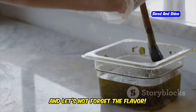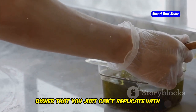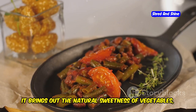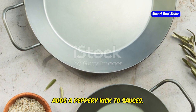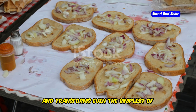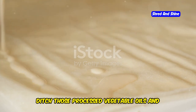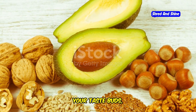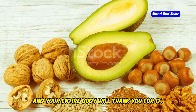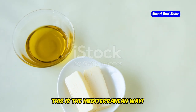And let's not forget the flavor. Olive oil adds a richness and depth to dishes that you just can't replicate with other oils. It brings out the natural sweetness of vegetables, adds a peppery kick to sauces, and transforms even the simplest of dishes into culinary masterpieces. So ditch those processed vegetable oils and embrace the liquid gold that is olive oil. Your heart, your taste buds, and your entire body will thank you for it. Remember, we're not talking about a drizzle here — be generous. This is the Mediterranean way.